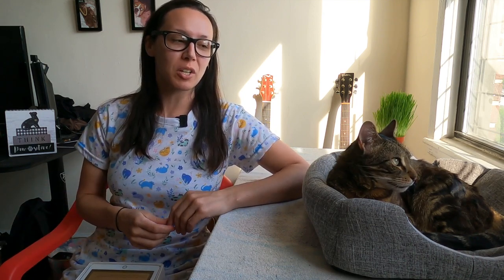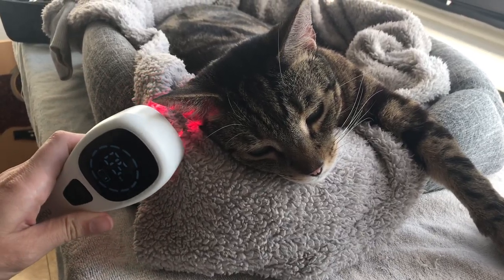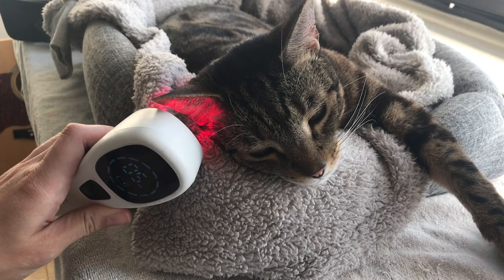With acute stuff like fresh wounds, getting red light right on it will help it heal much faster — that's how I use it for myself. If Jericho scratches me or I bump my ankle on my kick scooter, I get the light right on it and it helps with the inflammation. For Jericho, sometimes he scratches his face and cuts himself by accident, so I use it for him as well.